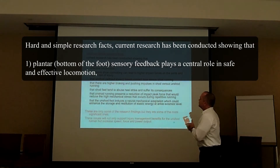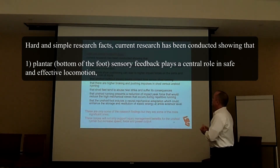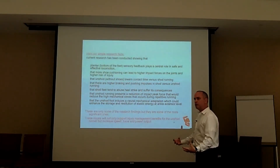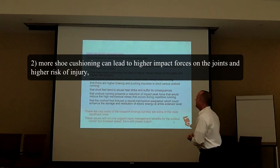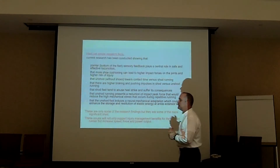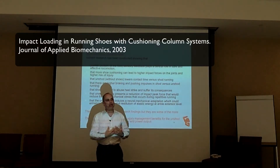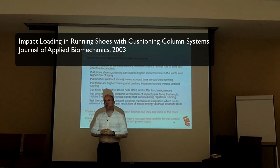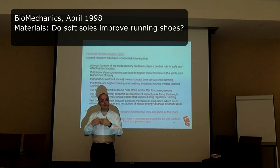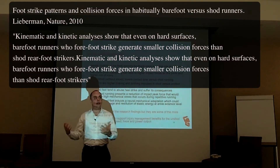Current research has been conducted showing that plantar — meaning bottom-of-the-foot — sensory feedback plays a central role in safe and effective locomotion. That goes back to the homunculus: it's a huge sensory receptor, and we're covering it up. More shoe cushioning can lead to higher impact forces on the joints and a higher risk of injury. Please listen to that — more cushioning is leading to more injury. Published in the Journal of Biomechanics, 2002 and 1998, it showed that more cushioning led to more impact forces.